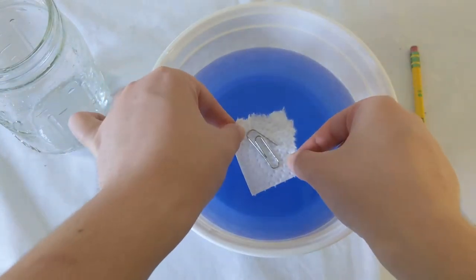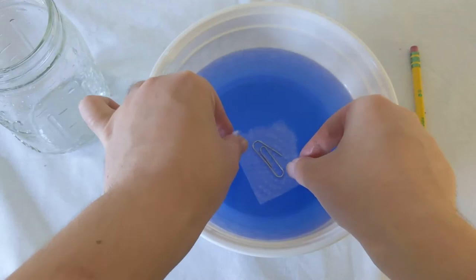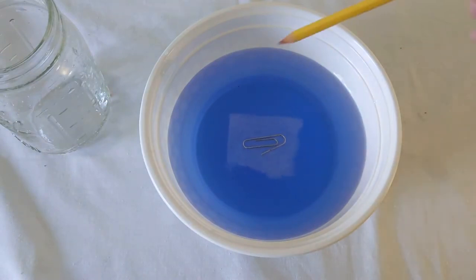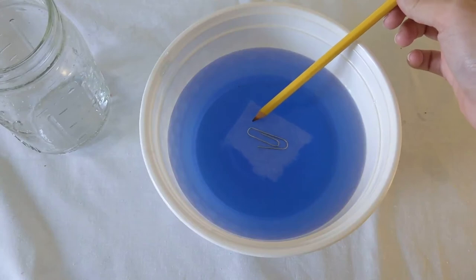Here's how I ended up doing it. Set the paper clip on a small section of paper towel and then gently place the towel in the water. As the paper towel starts to take on water, it'll drop away from the paper clip. If you want the paper towel to sink fully, you can poke it down with a pencil.